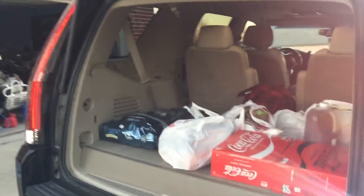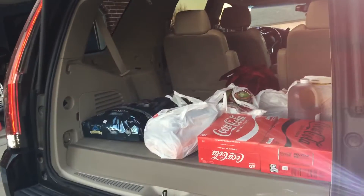Hey guys, welcome to a two-week WinCo Foods haul.